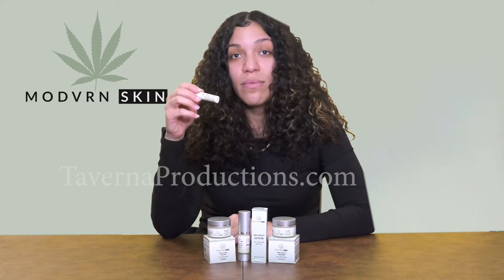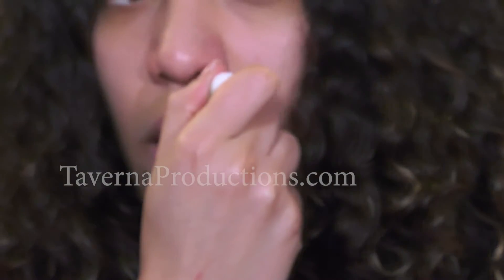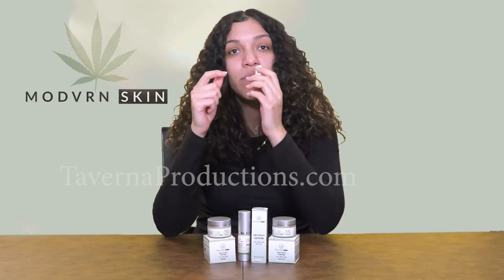It doesn't give me a greasy sensation — it dries into my skin nicely but keeps it moisturized. For our final product, which is CBD lip balm, it moisturizes and helps fight against eczema and psoriasis.